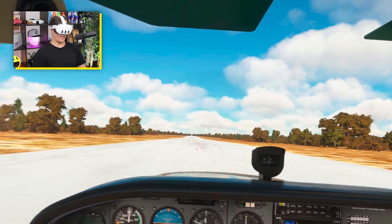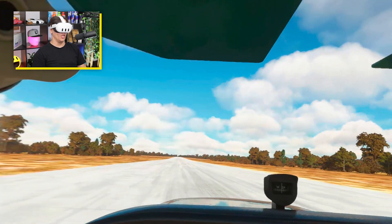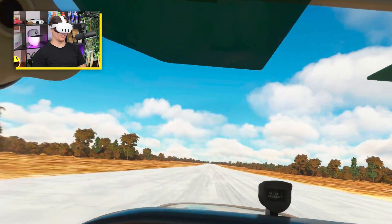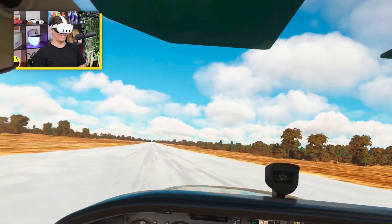Welcome back to another Honda's VR video. Today we're at Yarra Min — somewhere in the middle of Outback Australia. YMDT, if you're curious to check it out yourself.